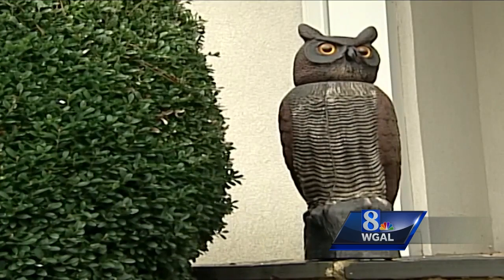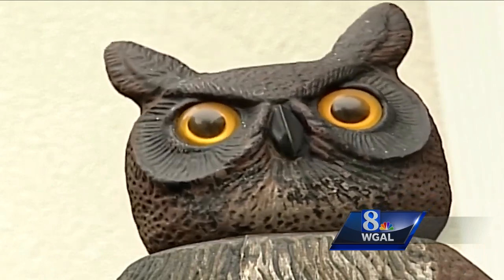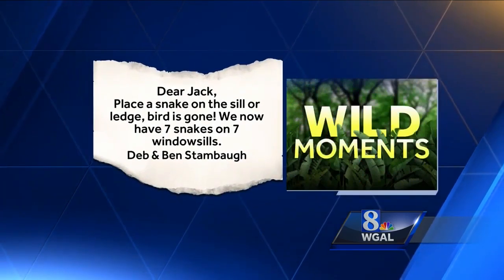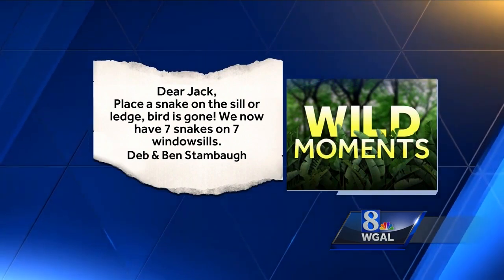How about counterfeit predators? If they're motionless, I say don't bother, but birds usually figure out that even a bobblehead predator isn't the real deal. Over in York though, Deb and Ben Stambaugh swear by fake snakes. They write: place a snake on the sill or ledge — bird is gone. We now have seven snakes on seven window sills.